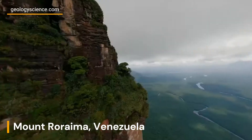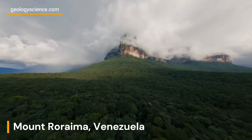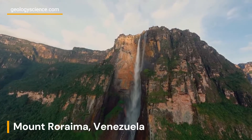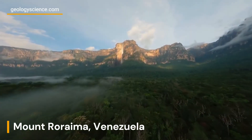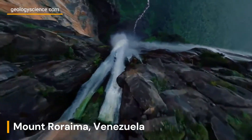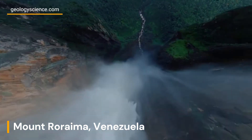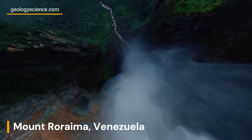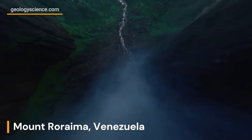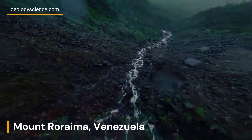Mount Roraima, with its distinct flat summit and vertical cliffs, is a spectacular example of this geological phenomenon. The mountain is predominantly composed of sandstone and quartzite, which were deposited in ancient river systems during the Proterozoic era. These sedimentary rocks were subsequently uplifted and exposed to weathering and erosion, resulting in the distinctive landscape we see today. The layers of sandstone and quartzite give Mount Roraima its characteristic layered appearance.